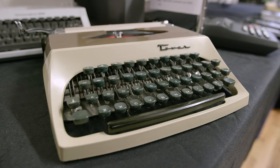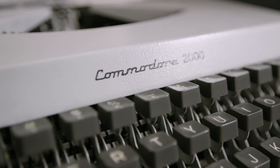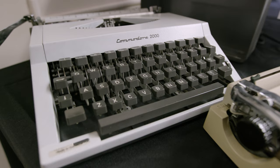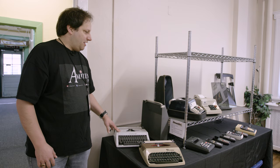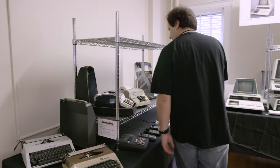Here we have the Commodore Mega Exhibit. To have a Mega Exhibit about Commodore, you have to take it all the way back to the beginning. In the beginning, Commodore made typewriters - they bought a company in Germany that produced these. This is an early model; it only has the Commodore name on the back as a decal. Later, Commodore put their name on the front. This is the Commodore 2000 from the late 1960s.